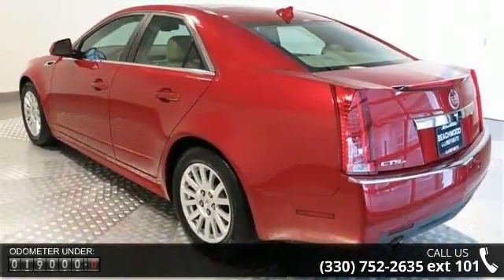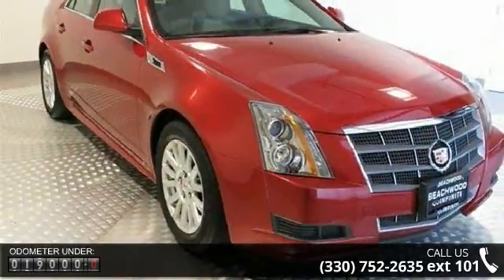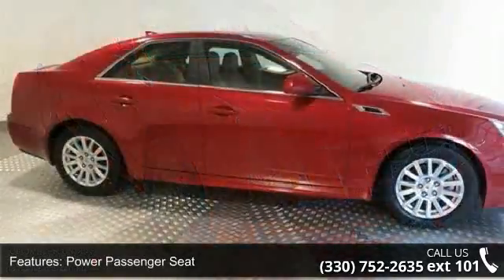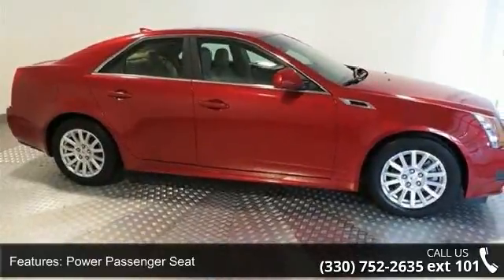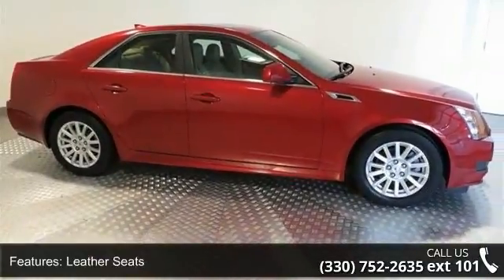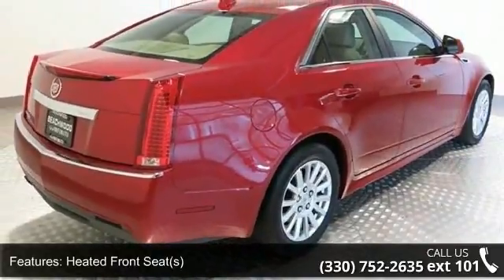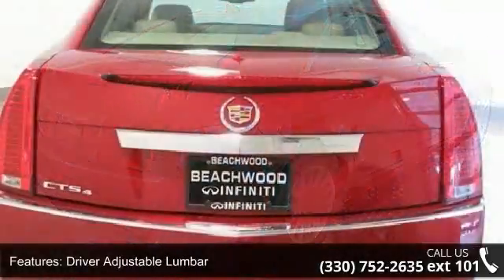Some of the top features included with this vehicle are front head airbag, CD player, multi-zone AC, remote trunk release, power door locks, auxiliary audio input, seat memory, and passenger airbag sensor. This vehicle shows low mileage and has a smooth ride.